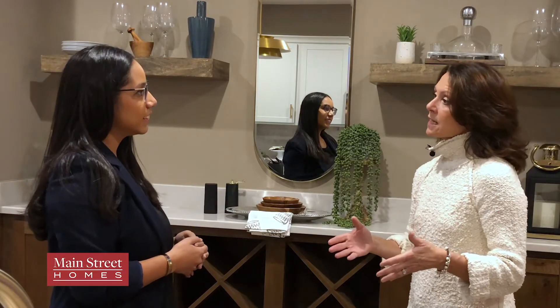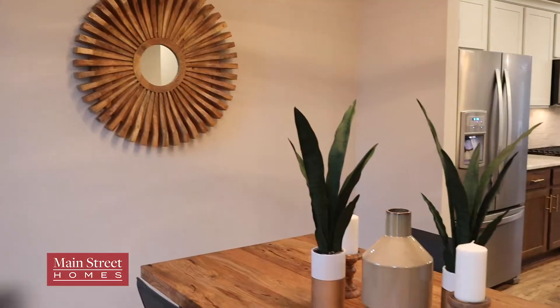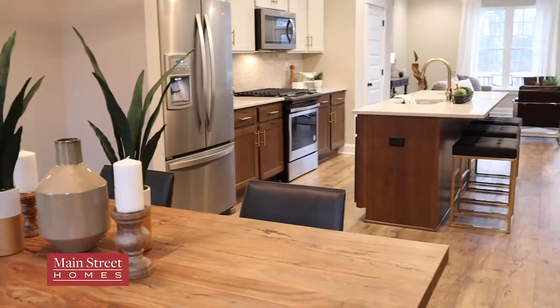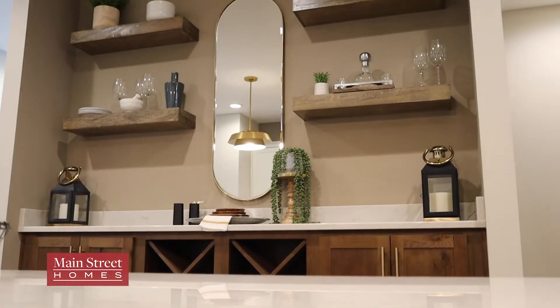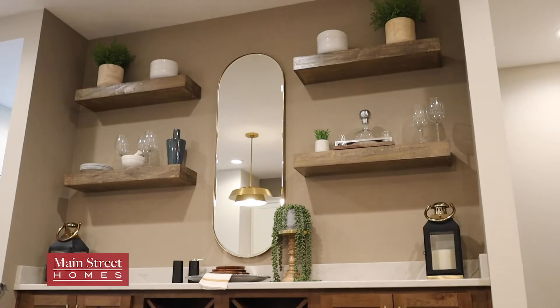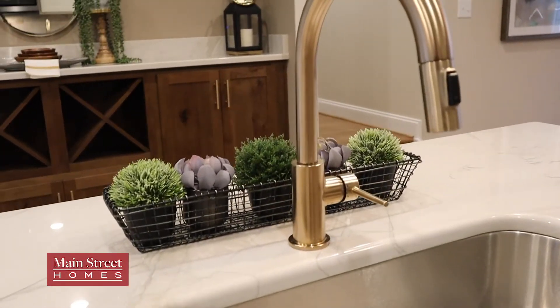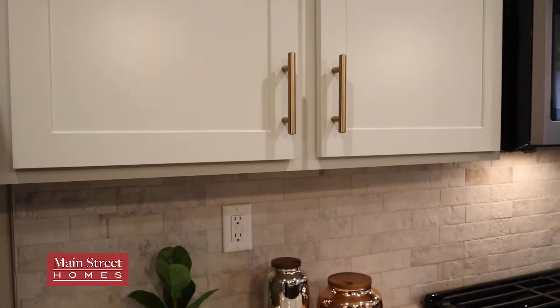I got to work with one of the design consultants over at Main Street Homes and we just started thinking through what are some of the new finishes, what are some of the fun things that you can do in your home, and how can you make it stand out. So we had a really good time with the finishes in this home. You'll see that we used a satin gold finish on a lot of the faucets and the fixtures, just to bring out the warmth of it.